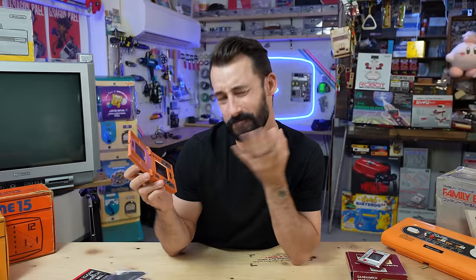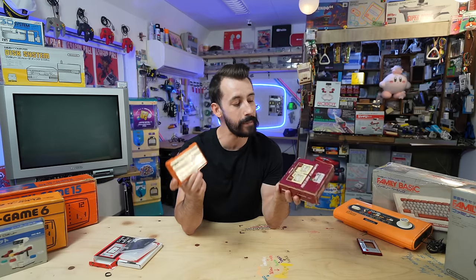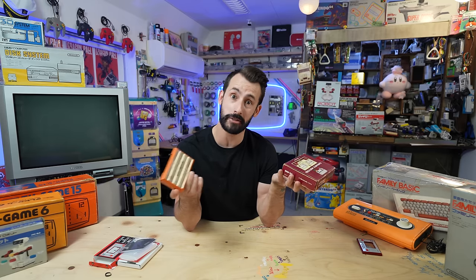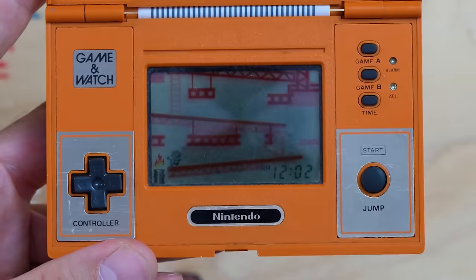I know I might be nerding out a little too much, but they're called Game & Watch because when you're not using them to play games, there's a little clock inside the screen that can be used as a watch — hence the name Game & Watch. You actually have to die in the game first and then hit the time button. There it is.